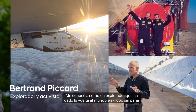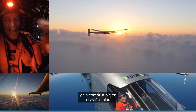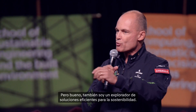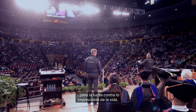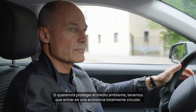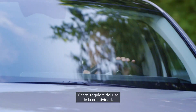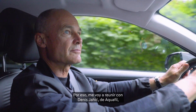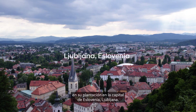You know me as an explorer who flew around the world non-stop in a balloon and without fuel in a solar airplane. But I'm also an explorer of efficient solutions for sustainability and the fight against the unpredictability of life. If we want to protect the environment, we need to enter into a fully circular economy, and this calls for creativity. That's why I'm meeting Denis Jahic from the company Aquafil at their plant in Slovenia's capital, Ljubljana.